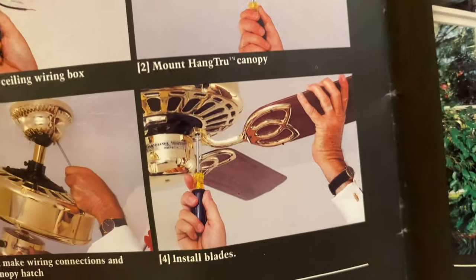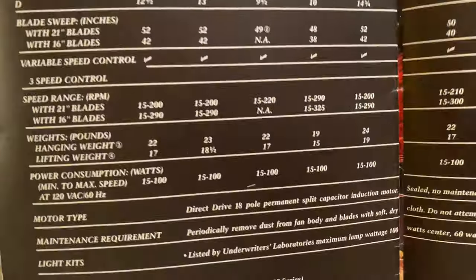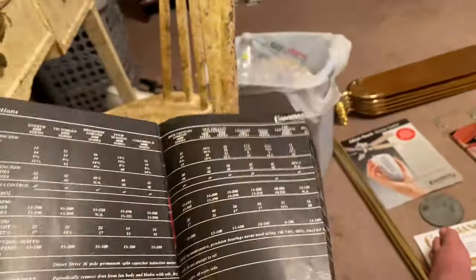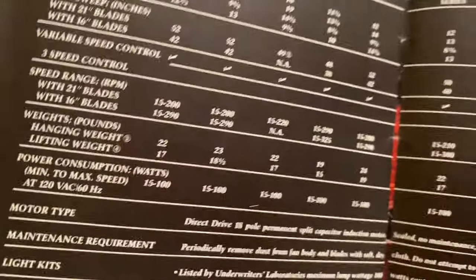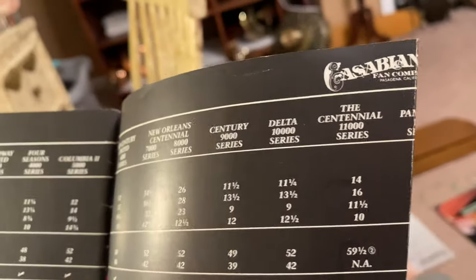Here's the first page from the Casablanca fan book over there — shows a man installing a pretzel bracket Zephyr. I wish I could find a pretzel bracket Zephyr, that'd be cool. Here are specifications: control systems, speed range, RPMs. Zephyr, Victorian, Broadway, Four Seasons, Columbia 2, 20th Century Limited, New Orleans Centennial, Century 9000, Delta, Centennial, and Panama 5.